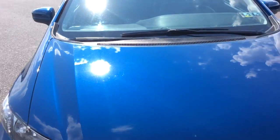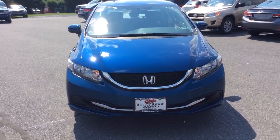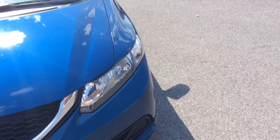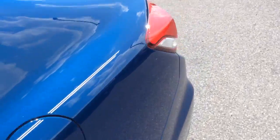Another advantage to buying a car like this — one that has just 16,000 miles on it — is it's covered with all remaining Honda factory warranty. We still have coverage under their five-year, 60,000-mile powertrain warranty.